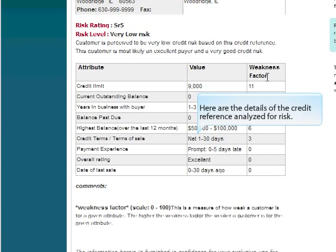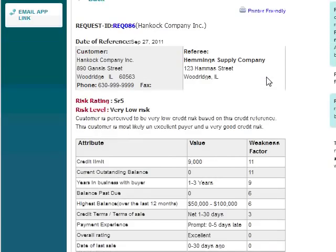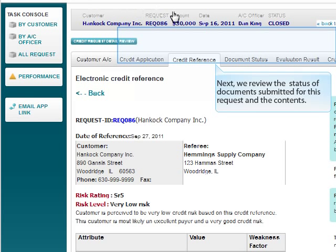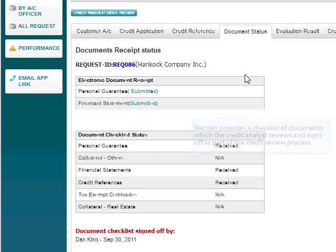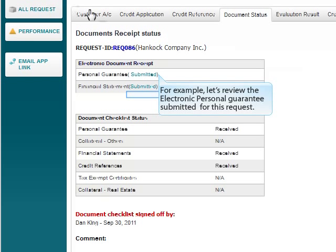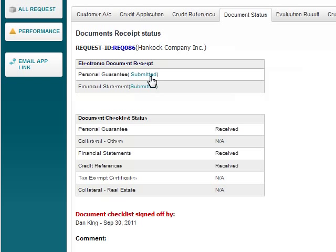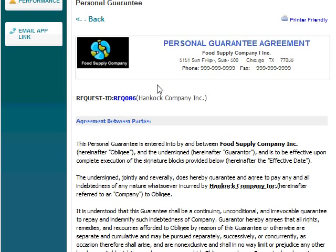Here are the details of the credit reference analyzed for risk. Next, we review the status of documents submitted for this request. Bektron provides a checklist of documents which the credit analyst reviews and signs off as part of the credit review process. For example, here is the electronic personal guarantee signed by the guarantors.